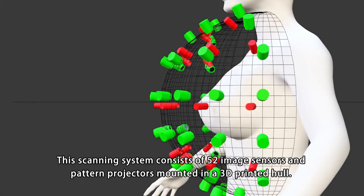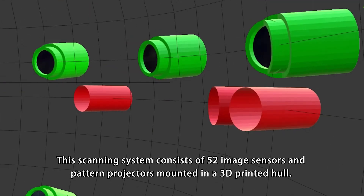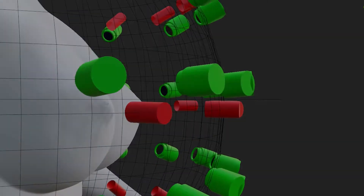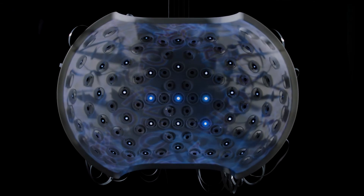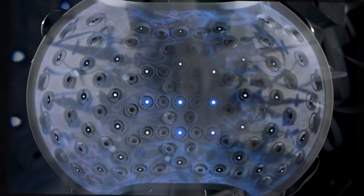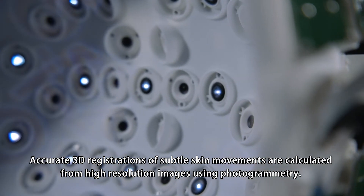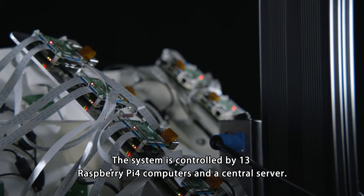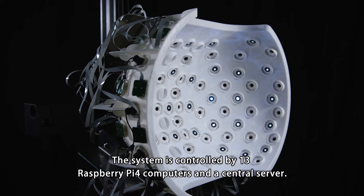The scanning system consists of 52 image sensors and pattern projectors mounted in a 3D printed dome. Accurate 3D registrations of subtle skin movements are calculated from high resolution images using photogrammetry. The system is controlled by 13 Raspberry Pi 4 computers and a central server.